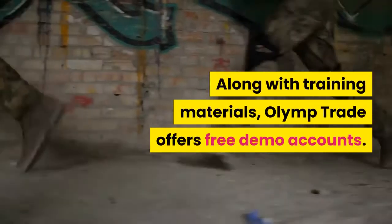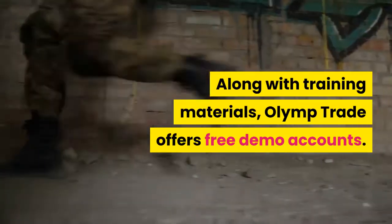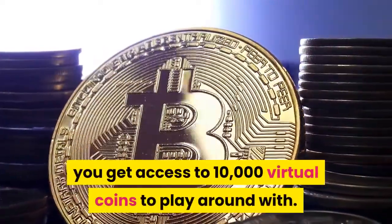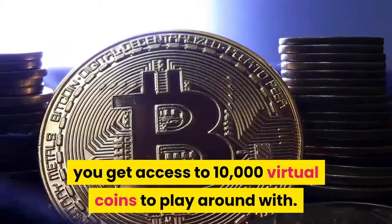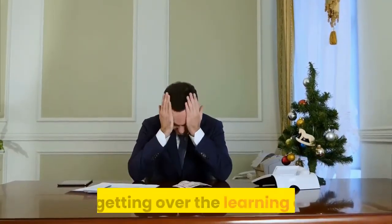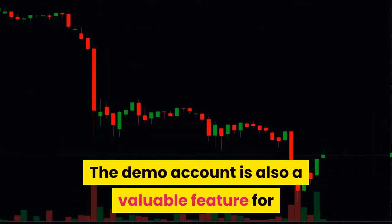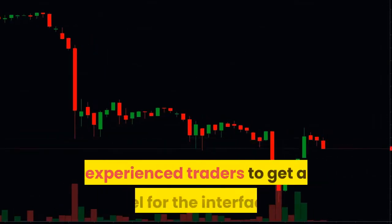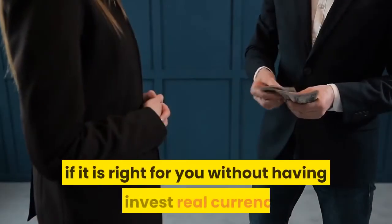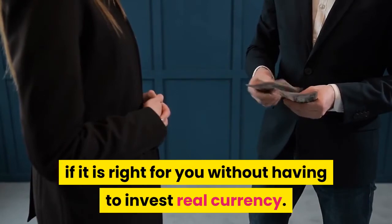Free Demo. Along with training materials, Olymp Trade offers free demo accounts. When you register, you get access to 10,000 virtual coins to play around with. This way, you don't risk losing any of your real money while getting over the learning curve. The demo account is also a valuable feature for experienced traders to get a feel for the interface — you can see if it is right for you without having to invest real currency.